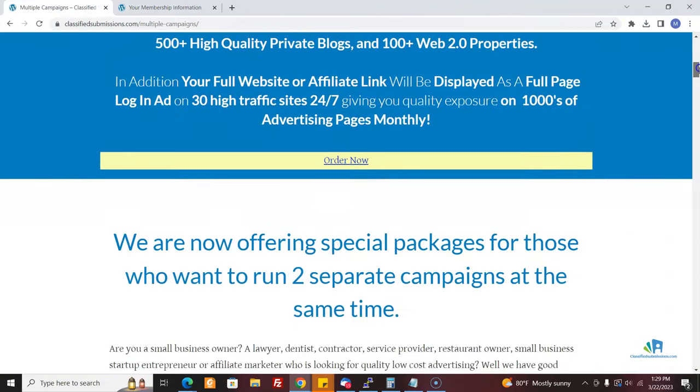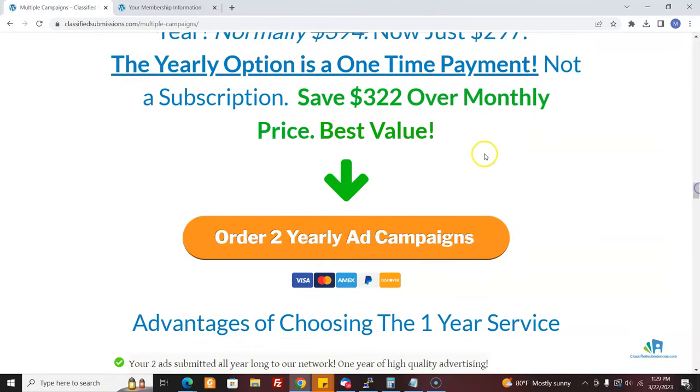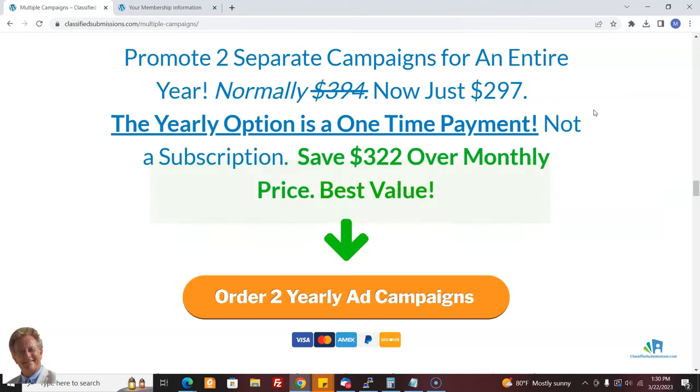We have a monthly plan, quarterly, and yearly. The yearly option covers two yearly campaigns — it's a great deal. They save a ton of money because the yearly campaign is $197, so two would be $394. We're giving it to them for $297. And keep in mind, we're going to promote this for a year for them every single day. We're going to be promoting their website for one year across two separate programs. So it's a lot of promotion, it's on autopilot, and it's really a lot of value. This has actually been the most popular package.